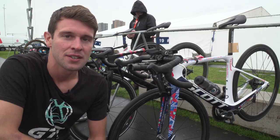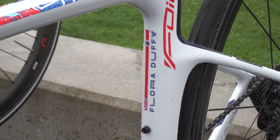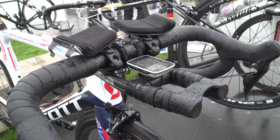We're here with Flora Duffy's Scott Foyle with customized paintwork on the forks, and even her name and 'world champion' on the rear stays. She even has her clip-on aero bars for today's race — maybe a breakaway happening, we don't know, we'll have to see.